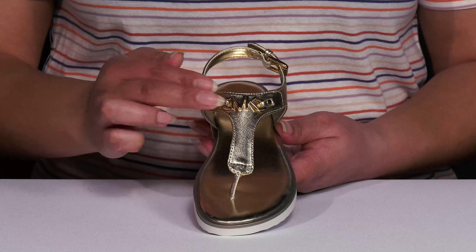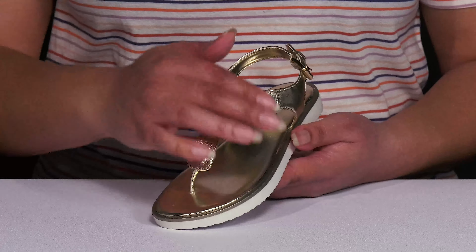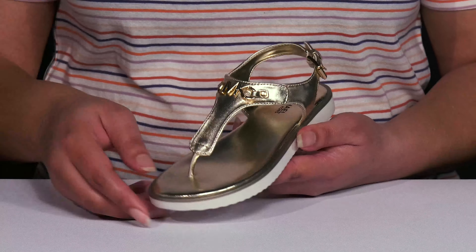They have a large logo charm at the center of the vamp that adds a nice touch, and they have an all-over metallic finish to keep them on trend.